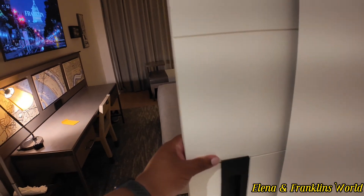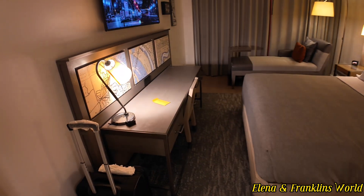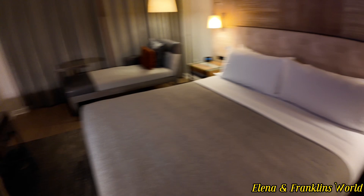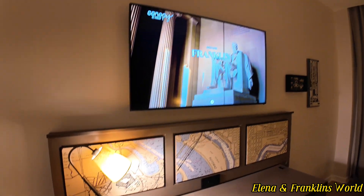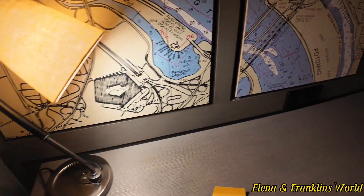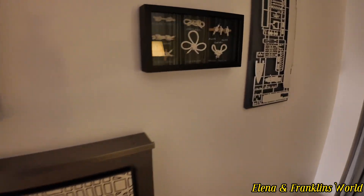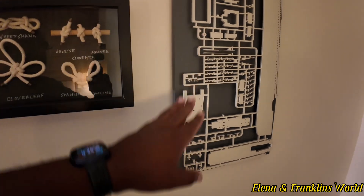As you move into the main bedroom, you have another barn door. This is the king-size room with a marina view. You have a 65-inch TV and a pretty good-sized desk with a single chair and a lamp. There are little maps of Washington along the wall, and some little marina knots cut out like a model ship.